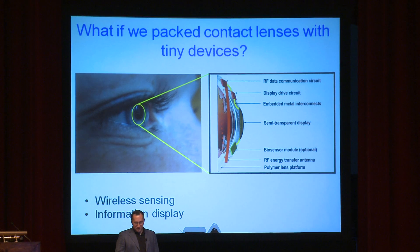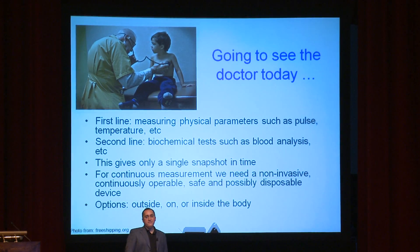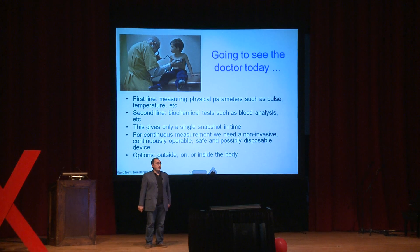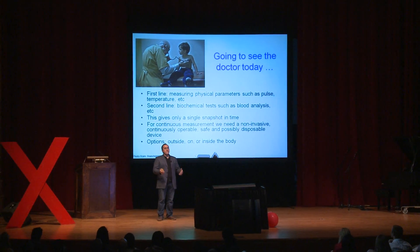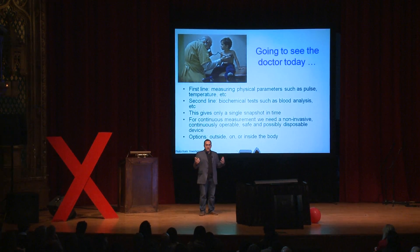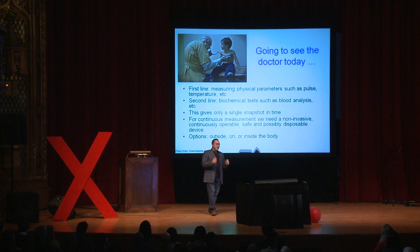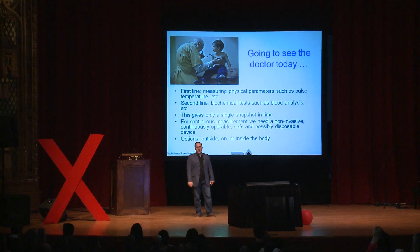Let's talk about wireless sensing. This takes me to a doctor's office. When we feel ill, we walk in and the physician looks at us — checking face color, taking pulse, taking temperature — doing some physical parameter measurement. But that takes us only so far. The next thing is to prescribe a blood test to know what happens in the chemistry of the body, whether analytes are okay, if there's an infection present.